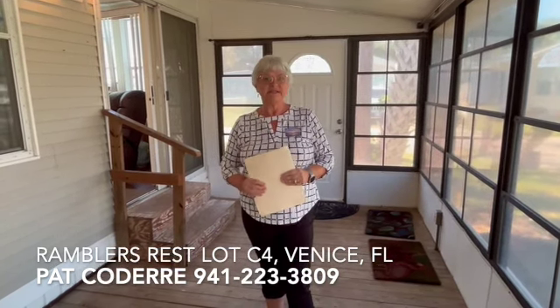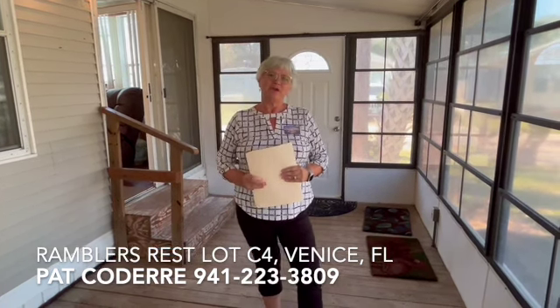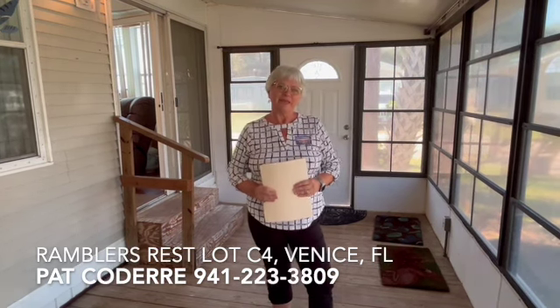Reasonably priced and ready to sell. My name is Pat Coderre and I work for My Florida Dreams. I would love to have you give me a call at 941-223-3809. Come and join the great folks here at Rambler's Rest. Thank you.